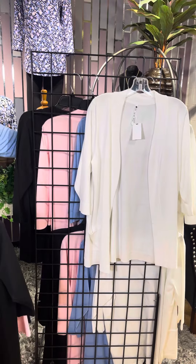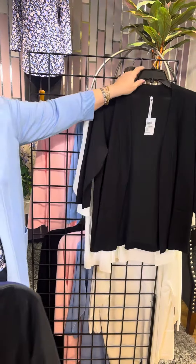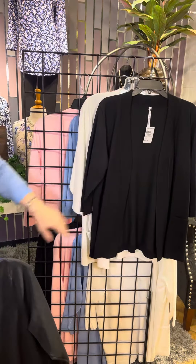All of these would mix and match underneath your dresses for spring, any tanks you have. They're just so versatile.